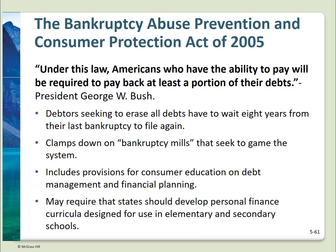The Bankruptcy Abuse Act of 2005 was passed to make it more difficult to file a Chapter 7 bankruptcy — it virtually forces a Chapter 13 wage earner filing. Debtors must wait eight years from a filing to file again. It requires consumer education on debt management, and includes a crackdown on bankruptcy mills.